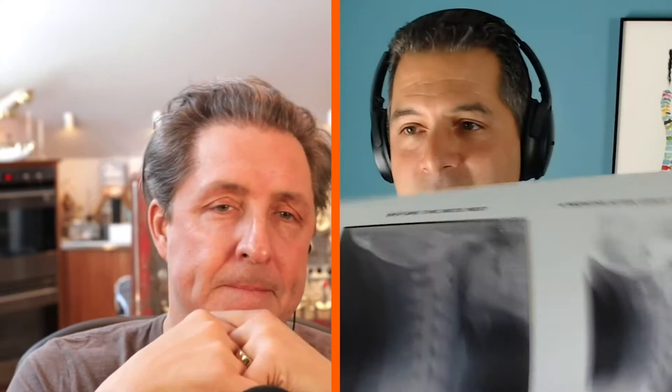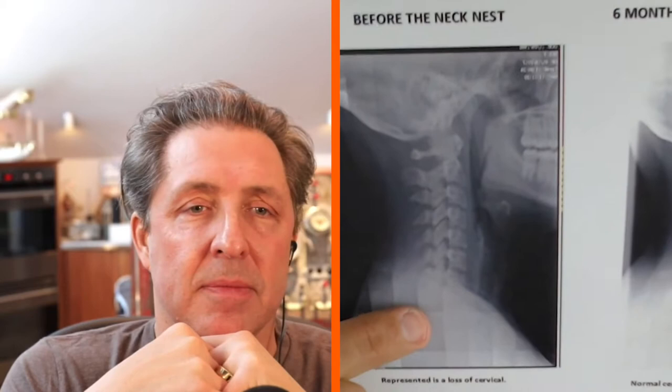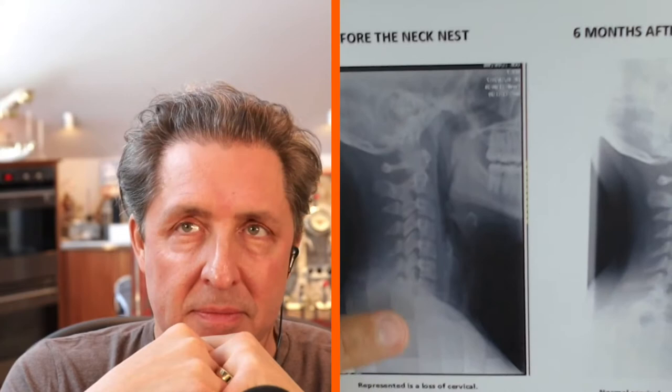Let me show you what that means. For those of you that are watching, you might be able to see it. Where my finger's pointing — for those not looking — this is a flat curve. It used to be called military neck, where you lose the cervical curve in your spine. The other picture shows a nice smooth curve, which is an actual representation of a patient that was using the neck nest.